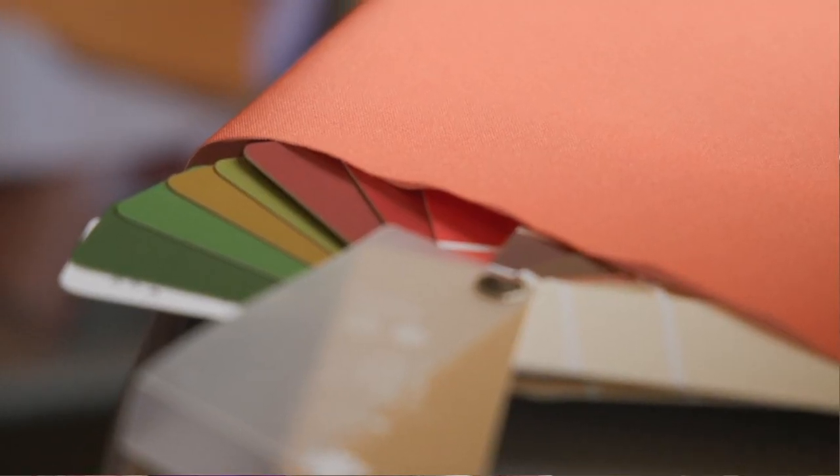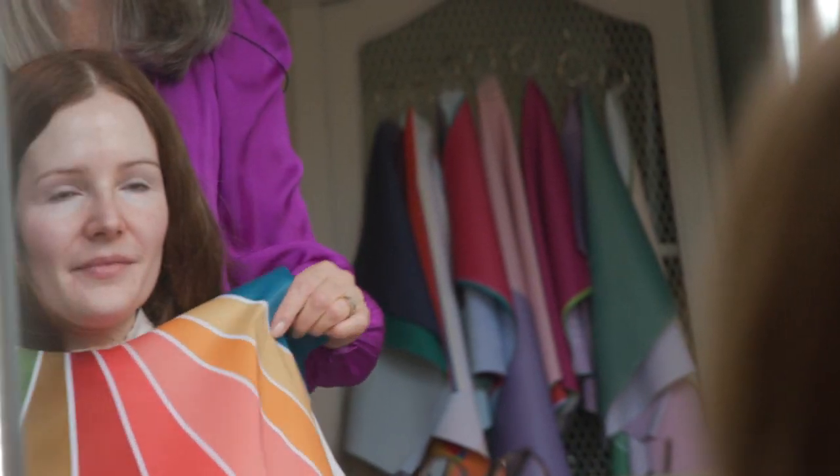So it's those three factors: the undertone of the color, the depth of the color, and the clarity of the color. And it's the client's skin tone, eye tone, and hair color that will determine that.